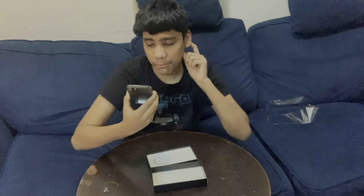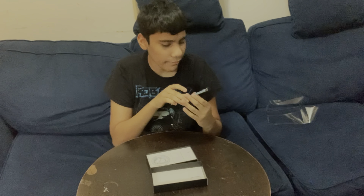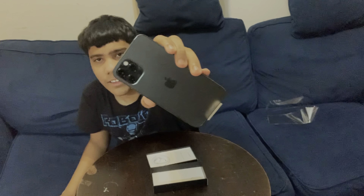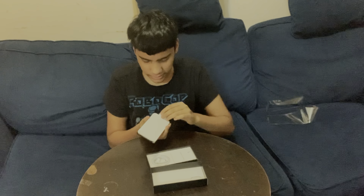Yeah guys, I'm unboxing it right now. Here we go guys, here we go — look at that, here it is! Oh I'm so excited right now guys, you don't understand. So this is what it looks like right now — the iPhone 12 on the front. Let's go ahead and open it.